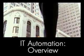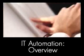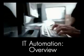H.P. Lab's Kumar Goswami explains why IT automation is the backbone of a cost-effective, and more importantly, agile, predictable, adaptive enterprise.